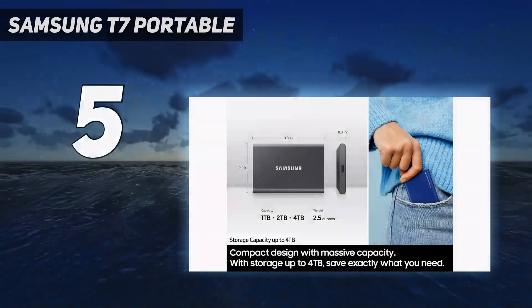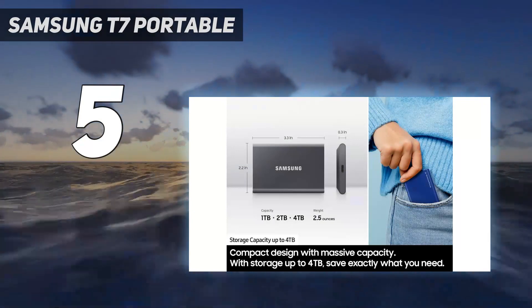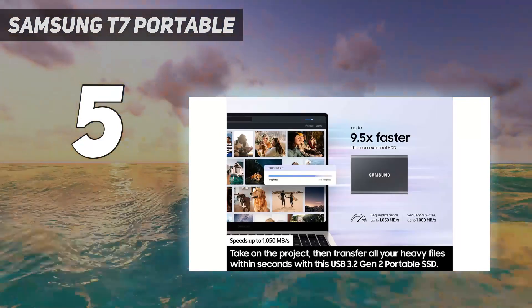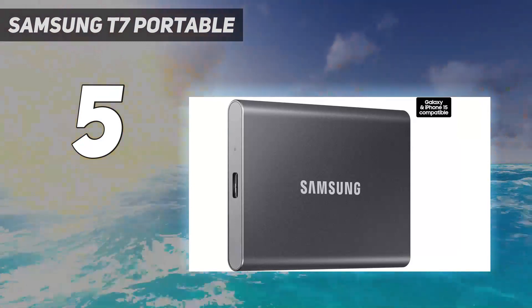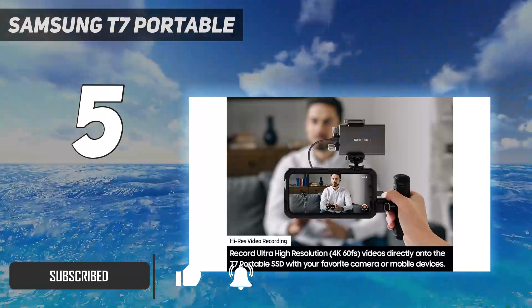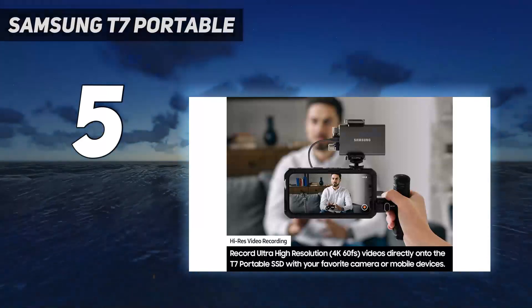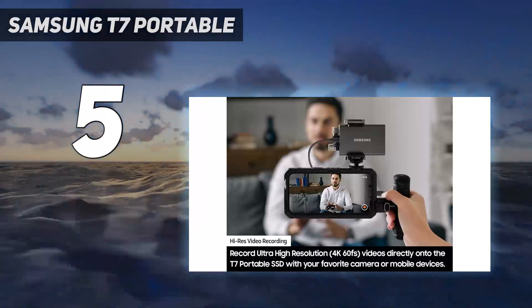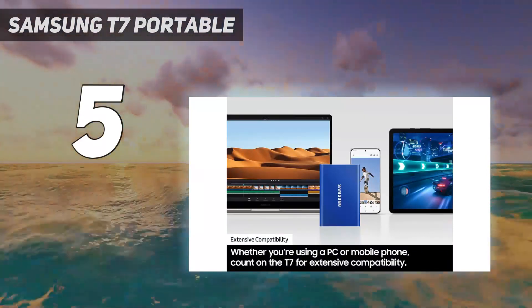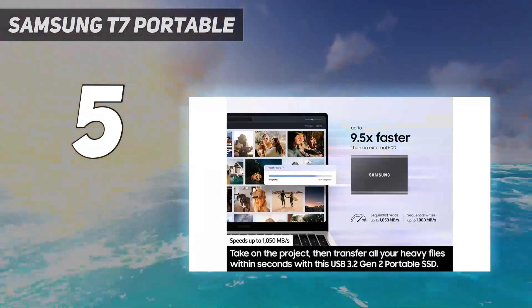Starting at number 5: the Samsung T7 Portable. The Samsung Portable SSD T7 looks like the T5, with its rectangular figure adorned by rounded corners, though it's a little bigger and heavier and its software is identical. It comes in somewhat more exciting color choices — indigo blue, titan gray, and metallic red — available for its 500GB, 1TB, and 2TB capacities.